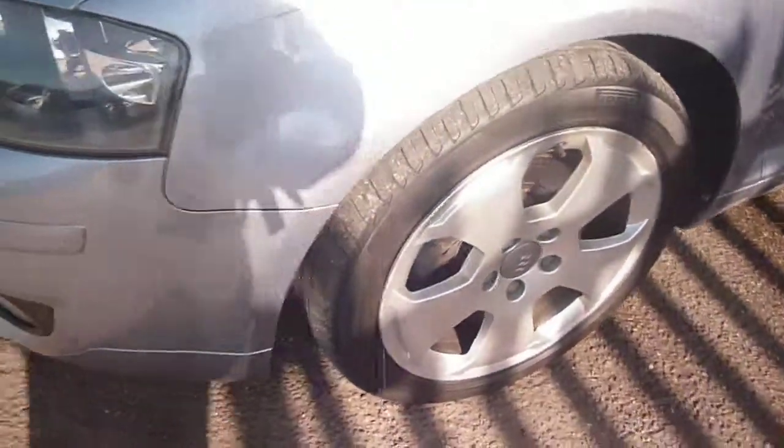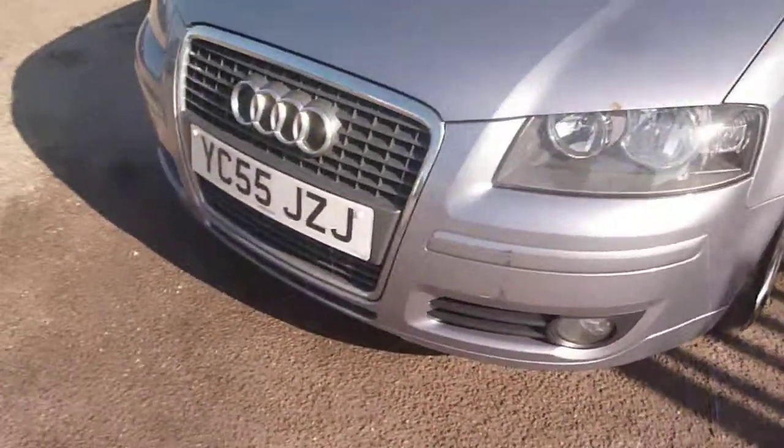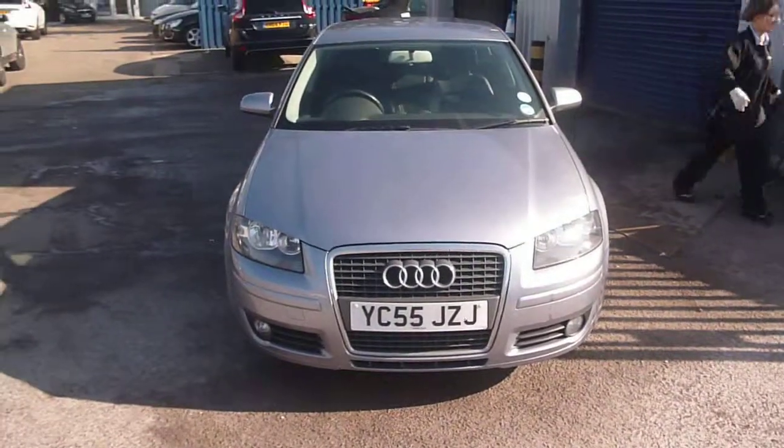Tyres on the vehicle are 3mm to the front and 6mm to the rear. Audi A3, YC55JZJ — we look forward to receiving your bids on this vehicle.